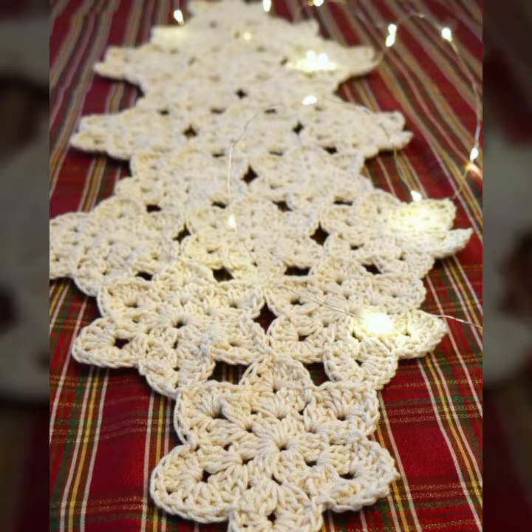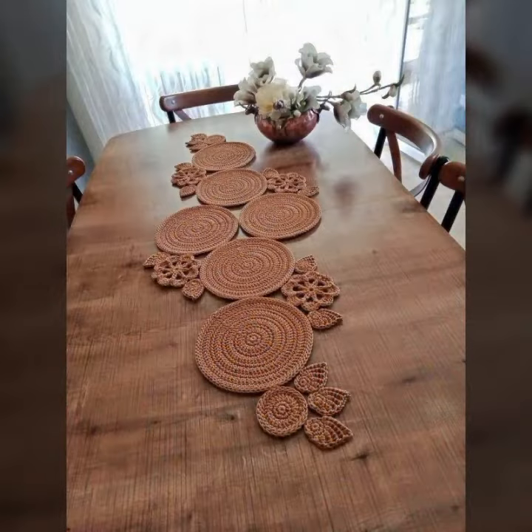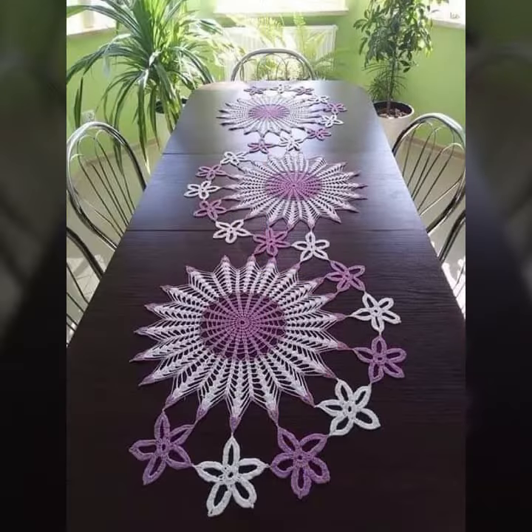If you want to buy these very beautiful table cover designs, then I will tell you some website names: AliExpress, eBay, Etsy, and Amazon.